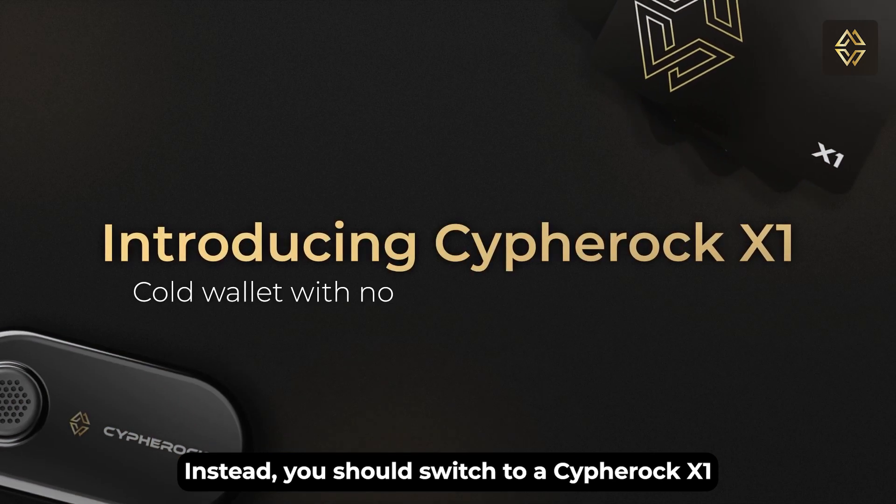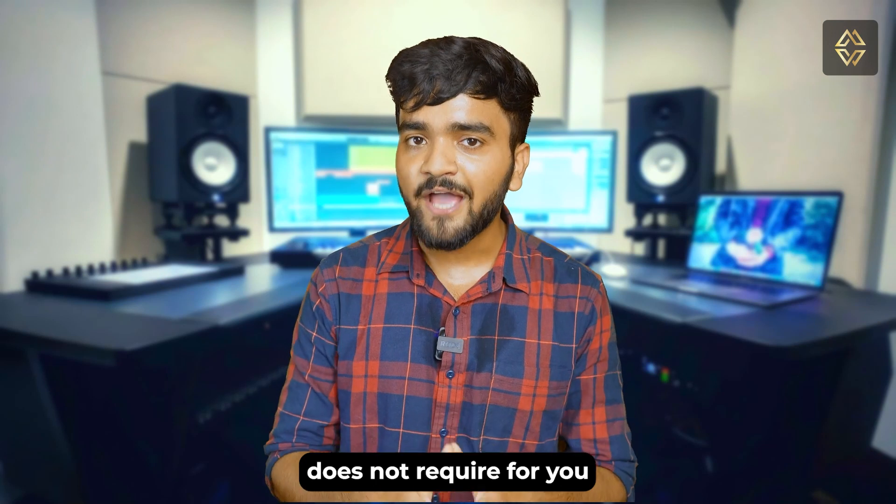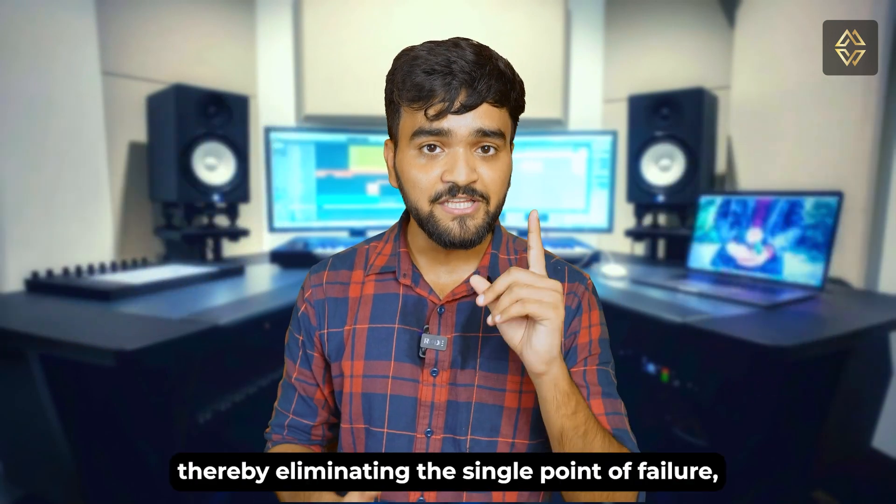Instead, you should switch to CypherOp X1, a hardware wallet which, unlike other hardware wallets, does not require you to keep a seed phrase backup, thereby eliminating the single point of failure.